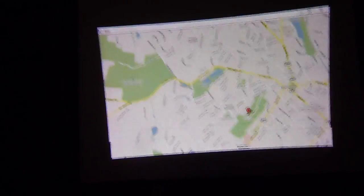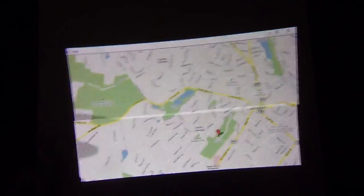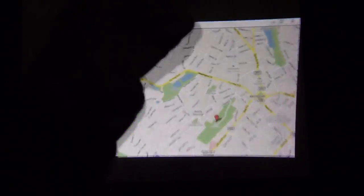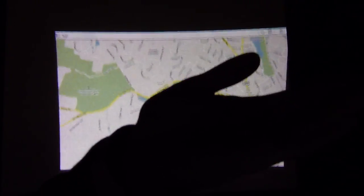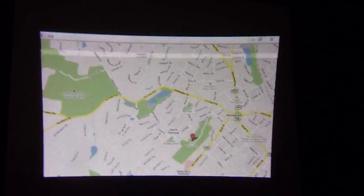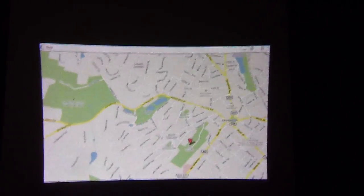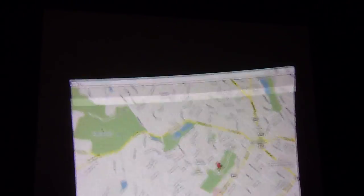This is better than current gesture-based interfaces because if you're on the other side of the room and you say you want to get more details on that restaurant and you're kind of pointing at the map, I have no idea which one you're actually pointing at. So even if you had best-in-class gesture recognition, people still don't really know. This kind of gets the best of both worlds.